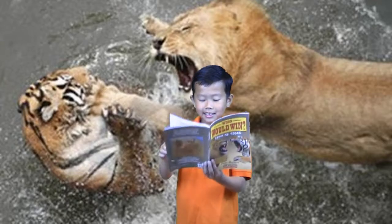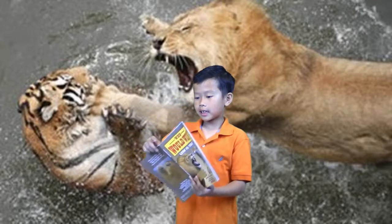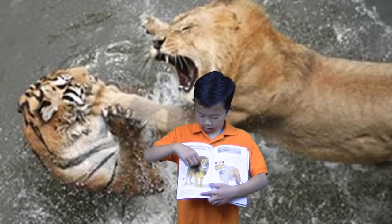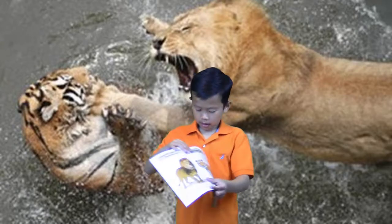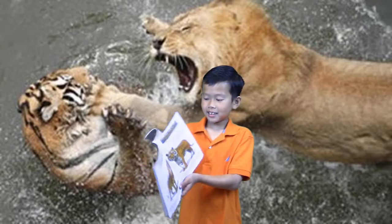I hate cats. Anyway, these are the scientific names. Scientists call the lion Panthera leo. And they call the tiger Panthera tigris.